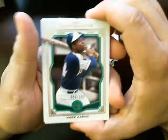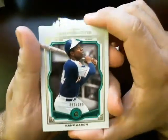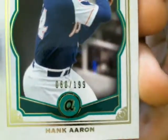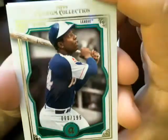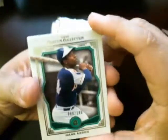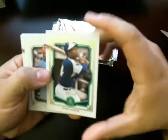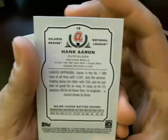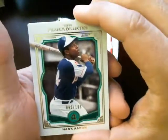First one we have here — Hank Aaron, green one here, numbered 60 out of 199 for the Atlanta Braves. So the Braves got the green parallels, numbered 60 out of 199.